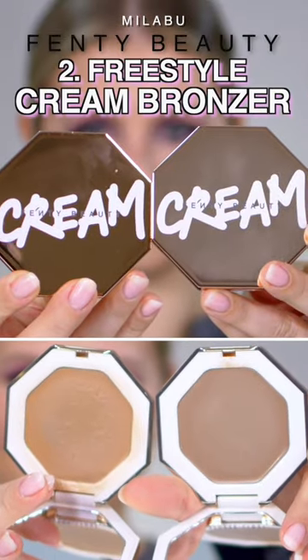This is her Freestyle Cream Bronzer. You don't have to really worry about not blending this in, just because it's so blendable.